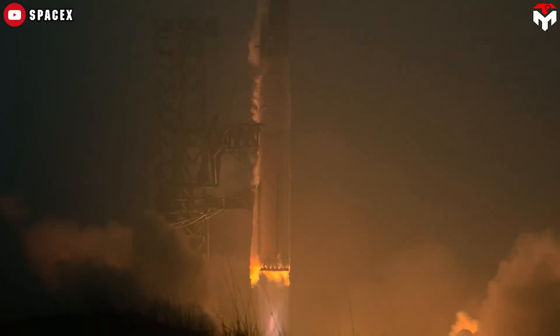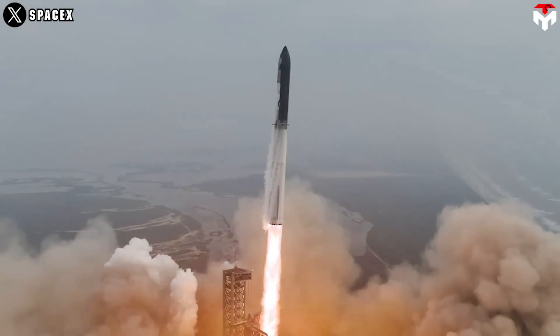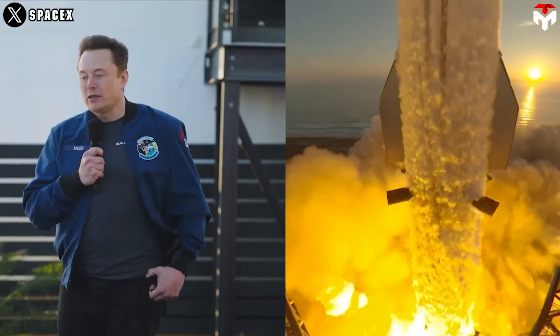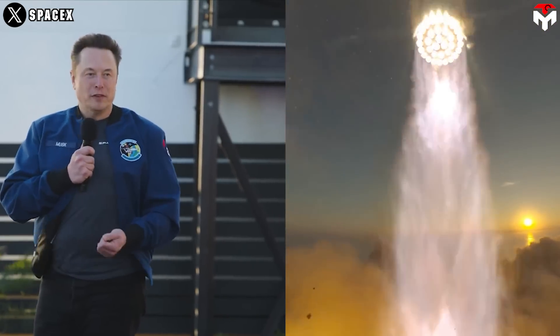Besides the beautiful blue of the exhaust gas, we also notice a white part on the engine body. In fact, it's not actually white as our eyes perceive it. Elon Musk explained right below the images that the parts that appear white are actually black but covered in ice.